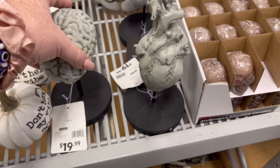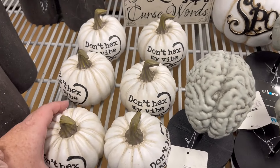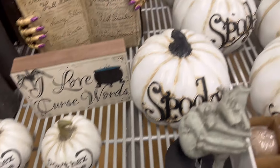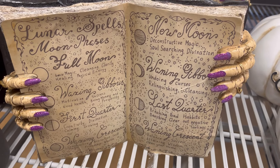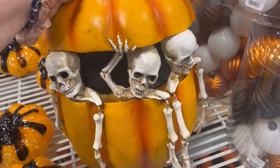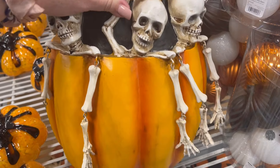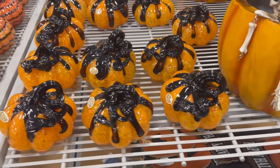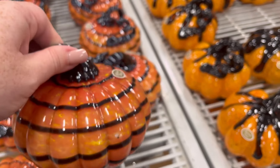When I walk into a store like this I completely forget what I already have at home and just want everything. I love 'Don't Hex My Vibe' and this spooky piece with purple nails — slay! These little skeletons peeking out of a pumpkin are adorable, just like 'hey y'all,' and that's $34.99.